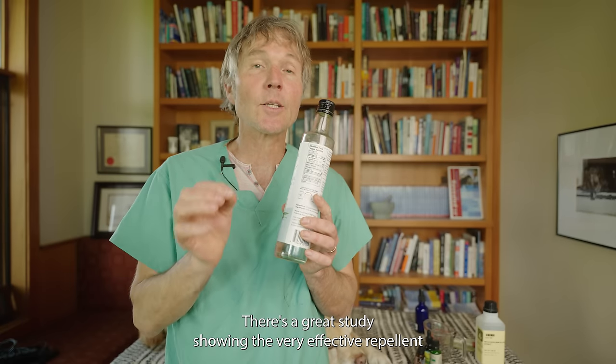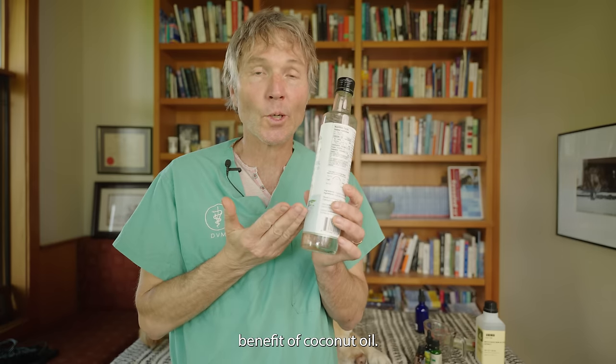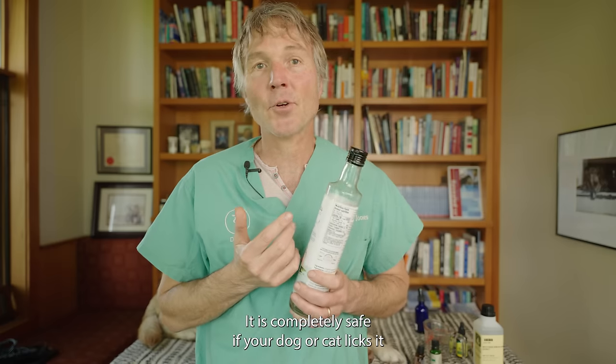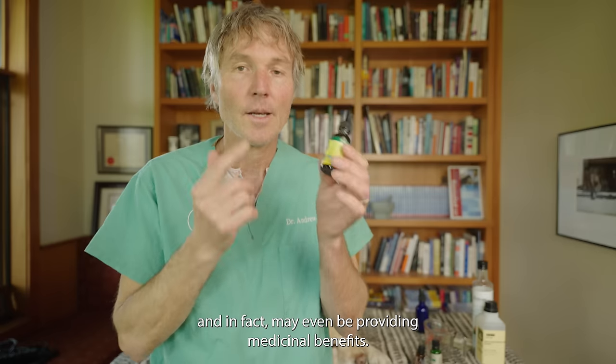Next is liquid coconut oil. There's a great study showing the very effective repellent benefits of coconut oil. We want the liquid form so our spray stays liquid and you can spray it easily. It's completely safe if your dog or cat licks it, and in fact may even be providing medicinal benefits.